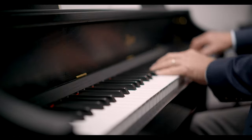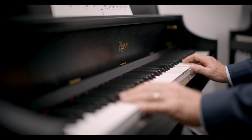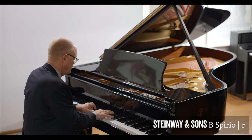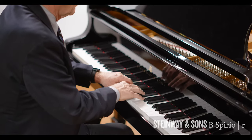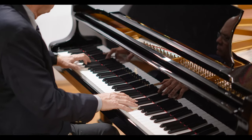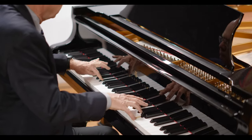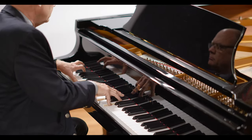The tone, timbre, and dynamics of the sound can be further shaped by the materials used, the design, and the craftsmanship of the piano. Now let's go over some of the advantages and disadvantages of both acoustic and digital pianos.